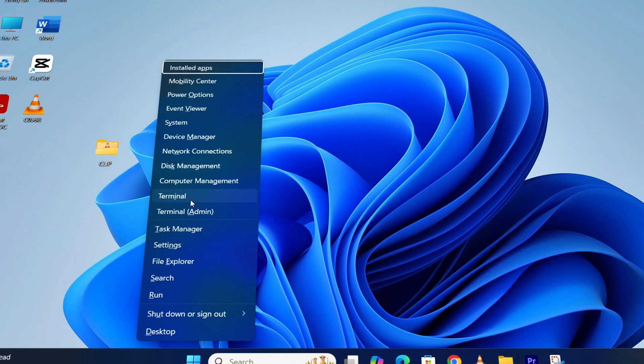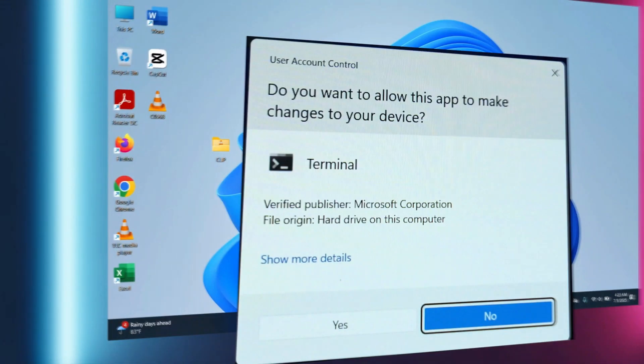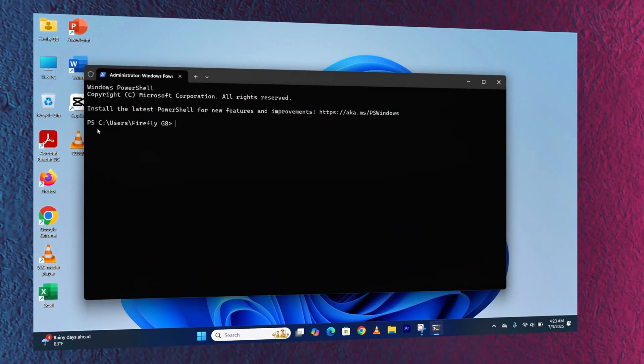Then go to Terminal — you can use Terminal Admin or Terminal. I'll use Terminal Admin. A dialog box will appear; click Yes. Once it's open, type 'powercfg /batteryreport' and press Enter. This will save the battery report to a file in your local drive C.